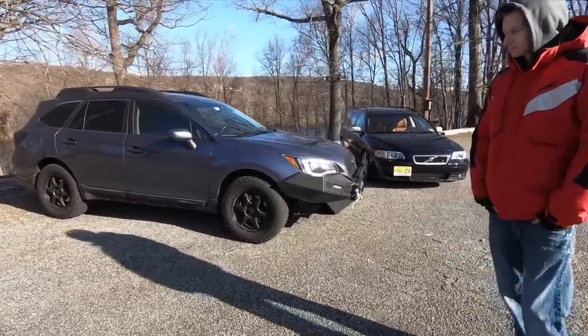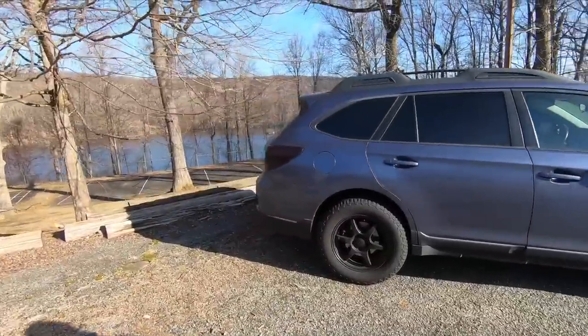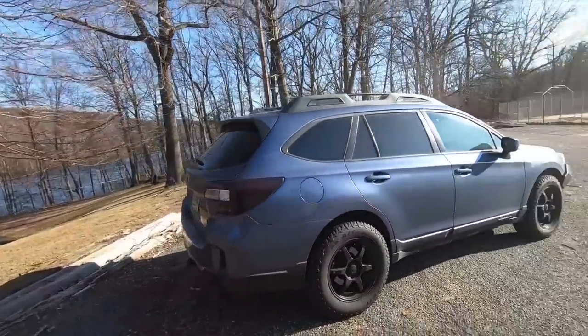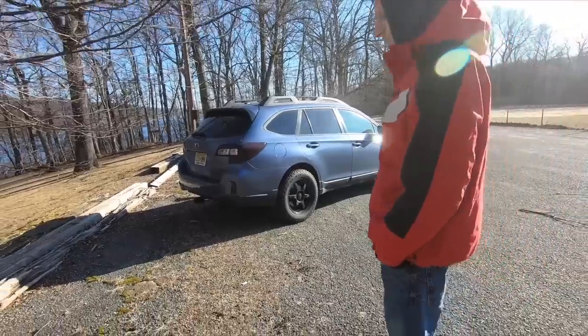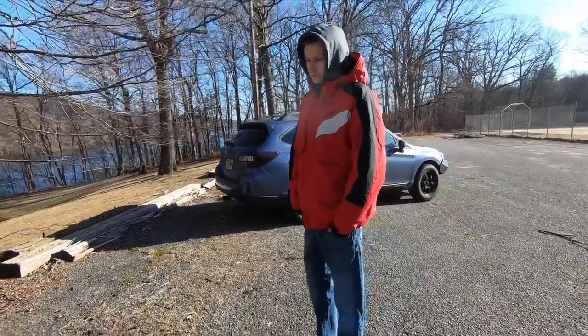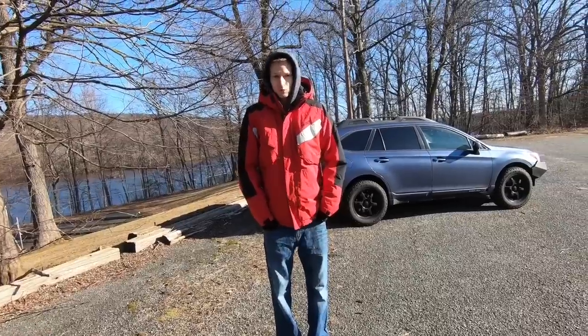Let's hop around back. There's not a tint delete, but you've done a rear tail blackout and blacked out the reflectors as well. Last question before we sign off — may I take it for a drive? Sure, let's do it.